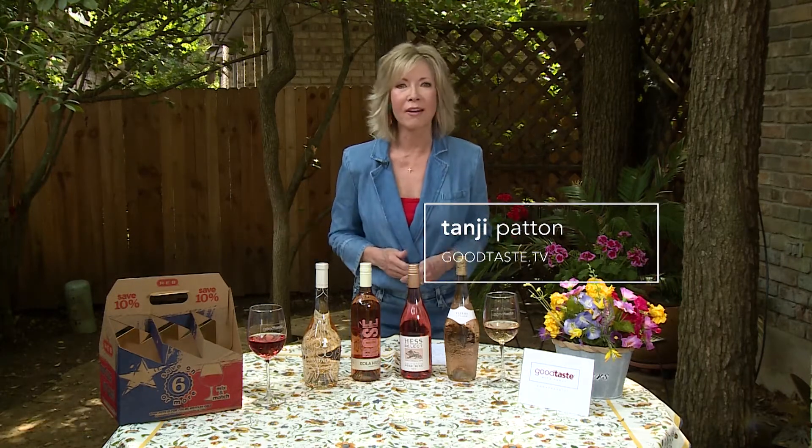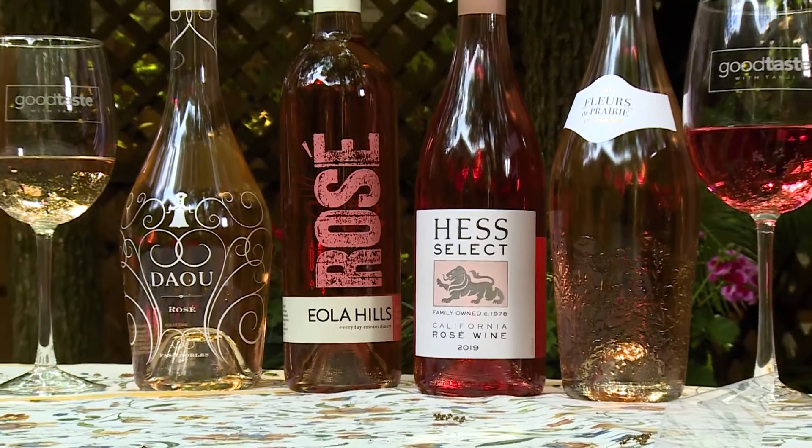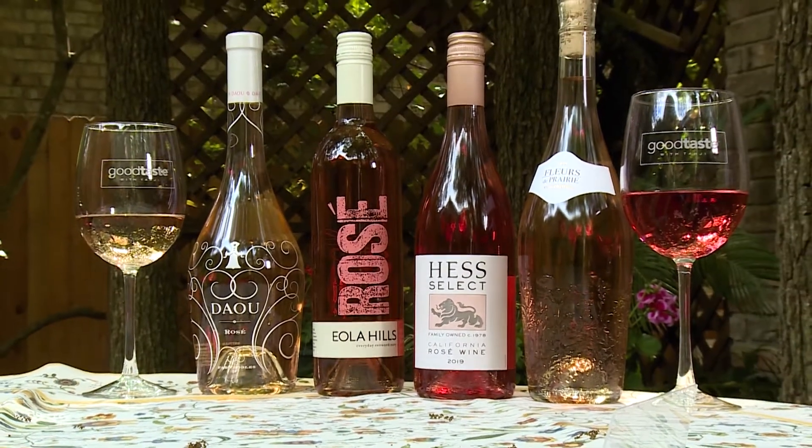Hi guys, I really miss seeing you, but welcome to my backyard. I hope you guys are doing well. We're talking rosés — it is rosé season. They always come out in early spring, and there are now so many different great rosés on the market. It's fun to experiment and try a variety.